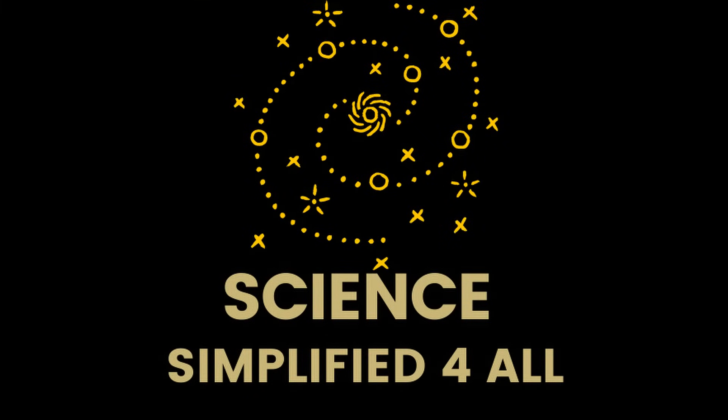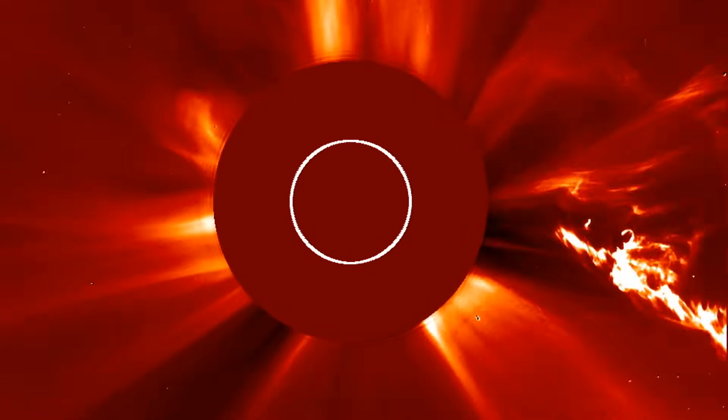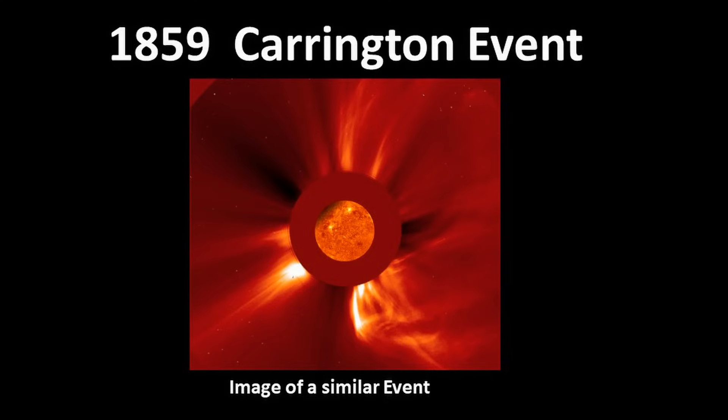Hi friends, welcome to a new episode of Science Simplified for All. The first major solar flare event recorded in history is the Carrington event, which occurred in 1859.